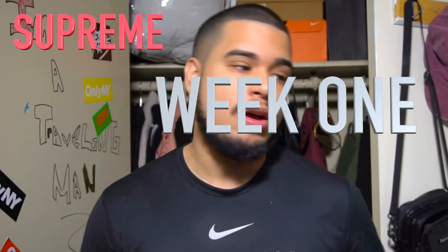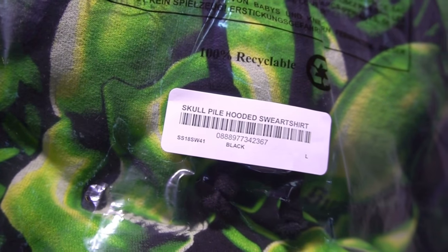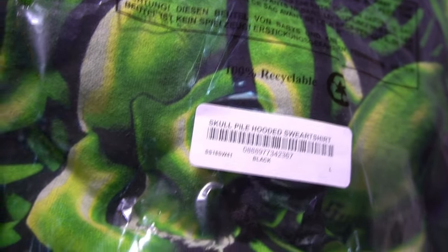The first piece I got is from Supreme Week 1, 2018 spring/summer — it's quite a hyped up piece. Take a look at this right here: it is the Skull Pile Hooded Sweatshirt. Size large for your boy — let's take a look at this in detail.